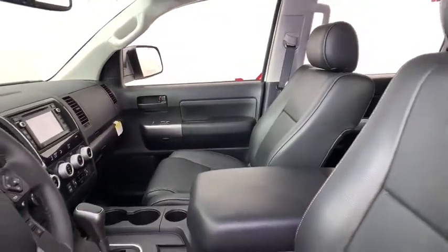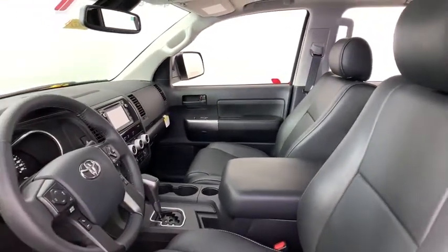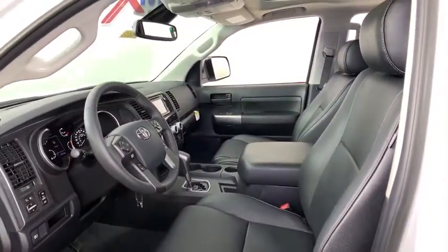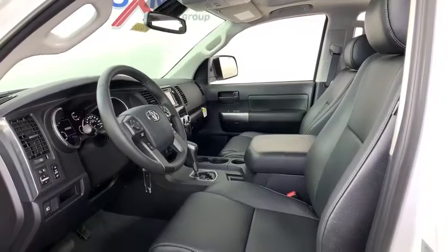Traction control, dual airbags, alloy wheels, power steering, cruise control, four-wheel disc brakes, eight speakers, fog lights, electronic stability control.